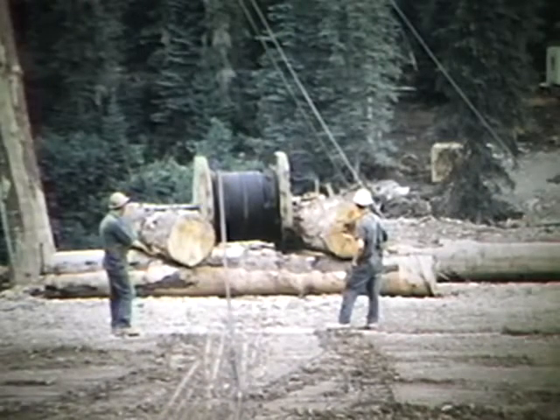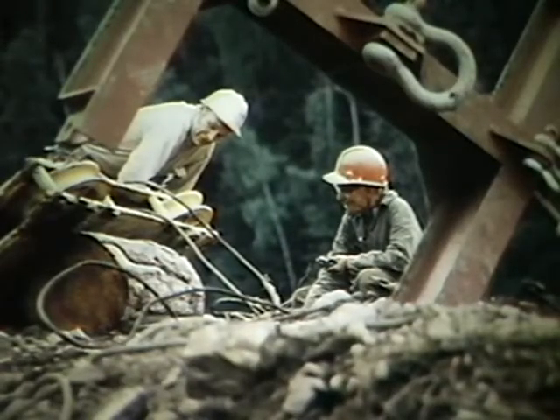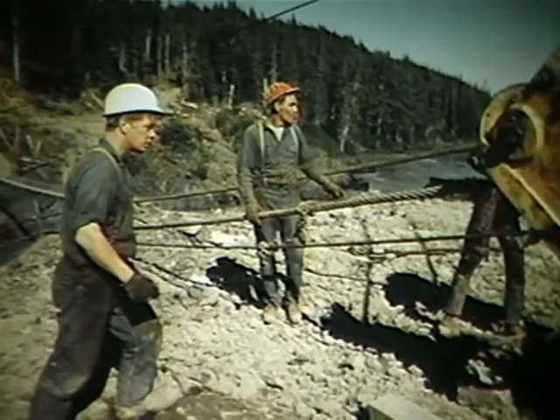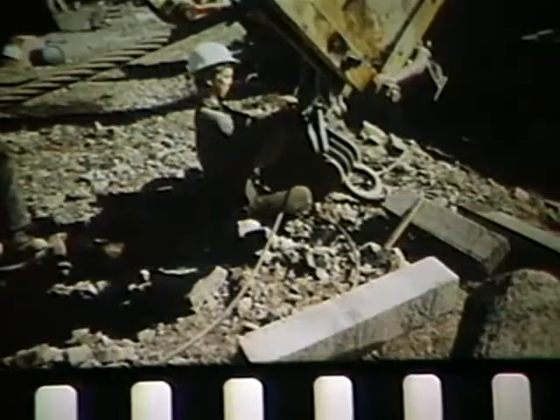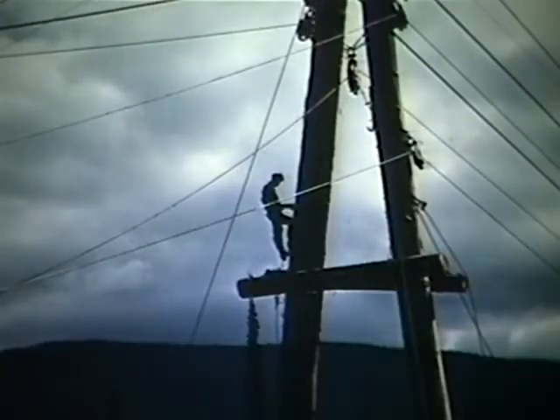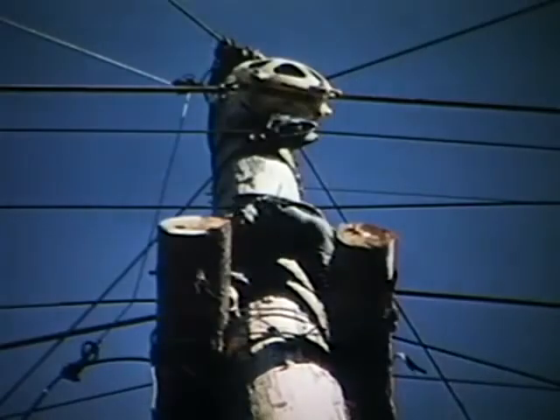Rigging the inch-and-three-quarter cable involved threading the lines through a complicated system of blocks. The blocks of the carriage, in particular, were of unique construction, since the carriage had to be capable of traveling in both directions across the river and to raise and lower tremendous loads. Once the lines had been rigged on the ground, the next job was to raise them to the top of the A-frame, across the river, and back to the winch.